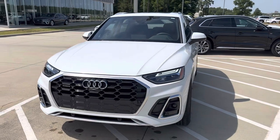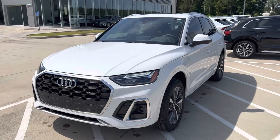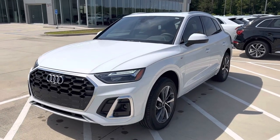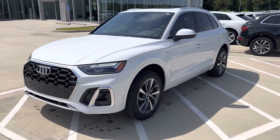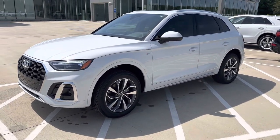Starting in the front, very nice aggressive corporate grille, beautiful LED headlights. We've got parking sensors front and rear and a 360 degree camera on this one. Also have the S-Line package for a more aggressive front and rear fascia.